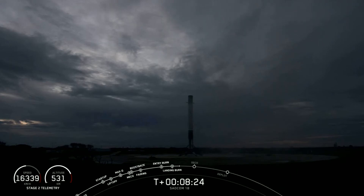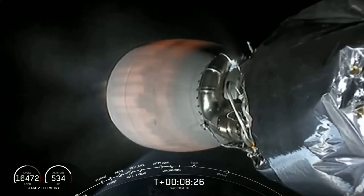The second stage and our primary mission are still continuing and remain healthy. The second stage is continuing its burn to deliver the satellites to their intended orbit.